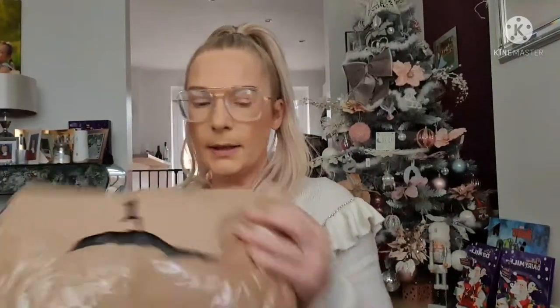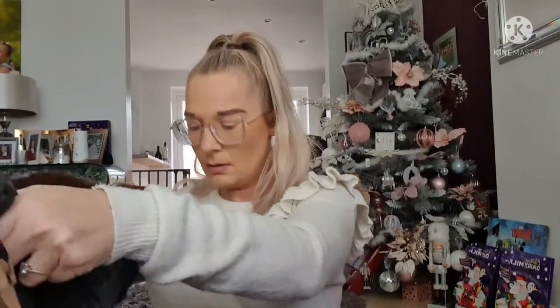I also got another Squishmallow off eBay, brand new. I believe it's the cupcake one. I'm not going to get it out of the bag right now, but I'll show the picture. She doesn't know about this one and I know she'll love it — she loves Squishmallows, Our Generation dolls, fidgets, anything like that.